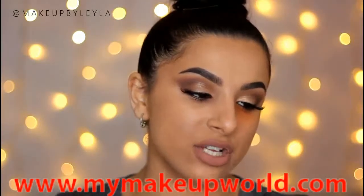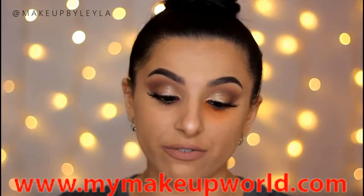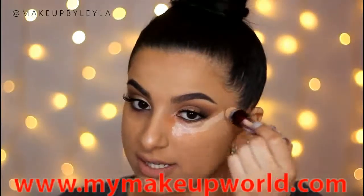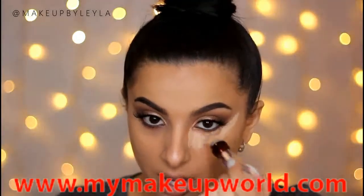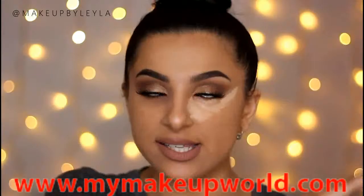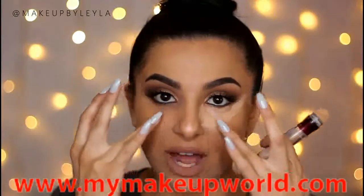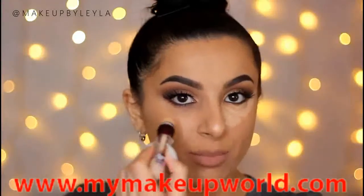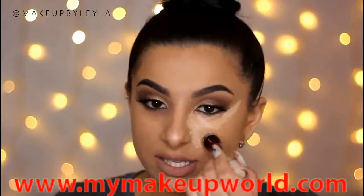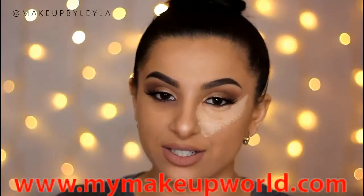Today I'm going to be using the Maybelline Instant Age Rewind Eraser — it's really good for the under eye area, I love it because it has a nice full coverage and a really nice flesh tone to it. I'm applying a generous amount underneath the eye, covering up all of that orange we applied. I like to apply it in a triangle motion because it really lifts the eyes, creates the illusion of a more lifted face, and takes away the appearance of that round under eye. If you just apply concealer in a round motion it's going to highlight the roundness of the bag, so you really want to create that nice triangle effect.